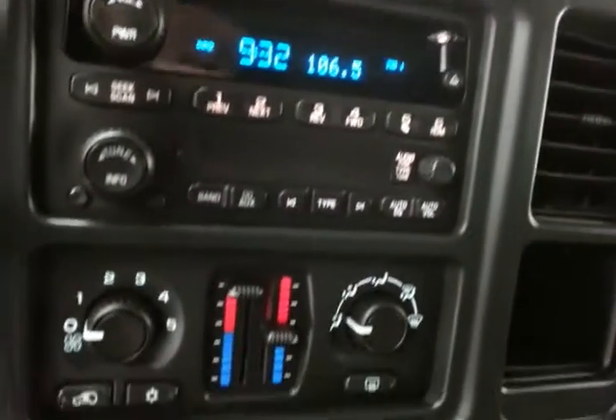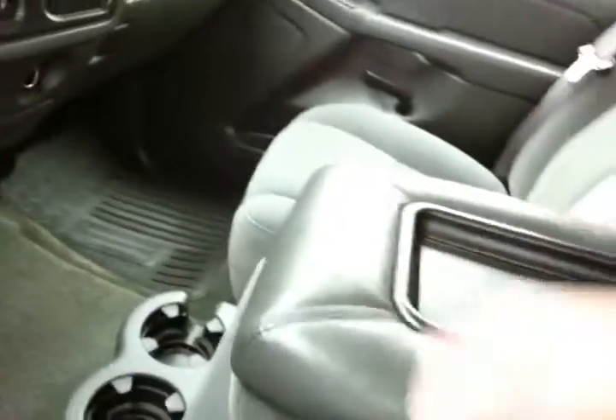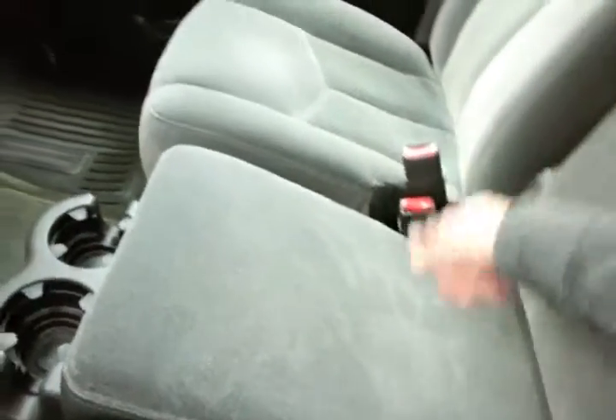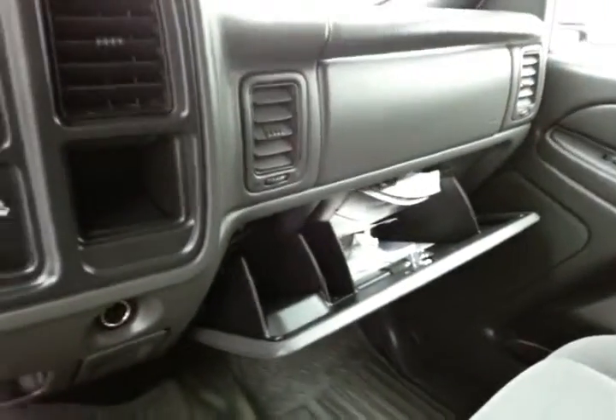CD player. Dual-zone temperature control. Armrest with storage that folds up and out of the way for a middle passenger. Glove box with all the owner's materials inside. Overhead auto-dimming mirror with temperature and compass display.